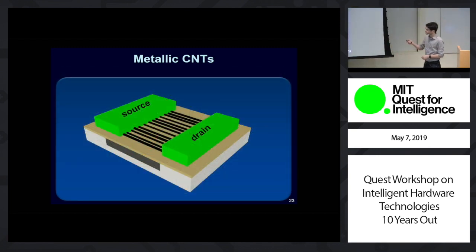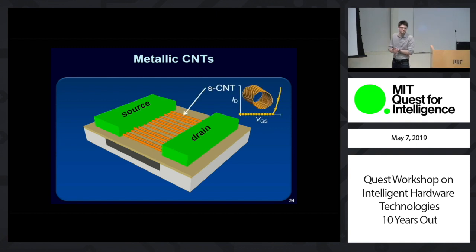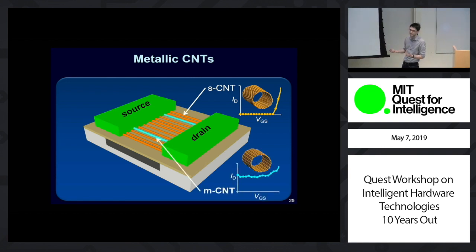Ideally, all the CNTs in the channel would be semiconducting — meaning you can turn it on and off with the gate. This is an actual measured curve from one transistor with all semiconducting CNTs showing ideal switching properties. But unfortunately, any time you grow CNTs, some percentage will be metallic, which — due to the diameter and chirality of the CNT — have a bandgap of 0 or close to 0. Those can't be turned off by the gate, so they are always on, and they leak power and can cause incorrect logic functionality.